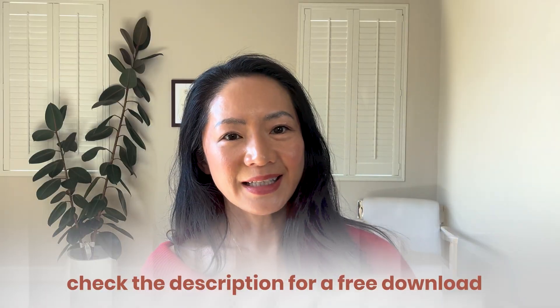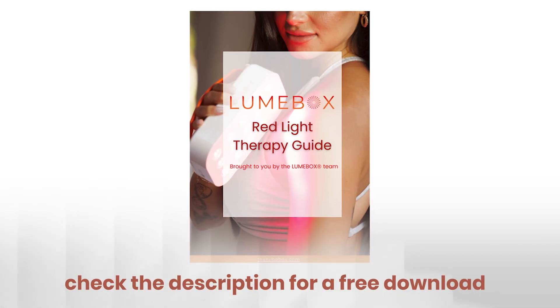If you want to learn more and avoid common mistakes people are making, there is a link in the caption to download our free guide.